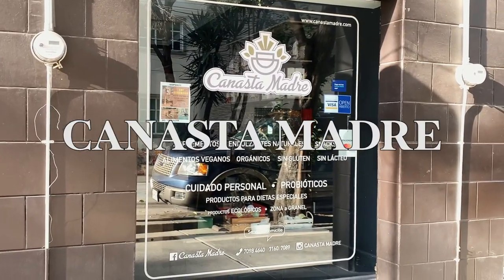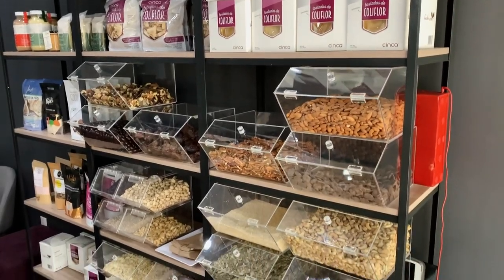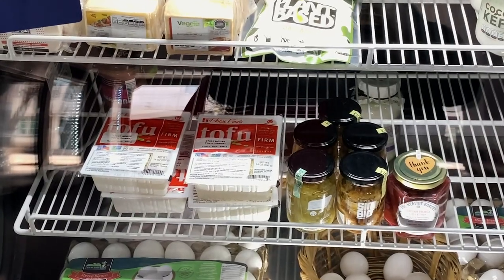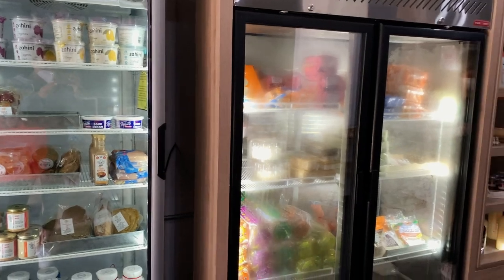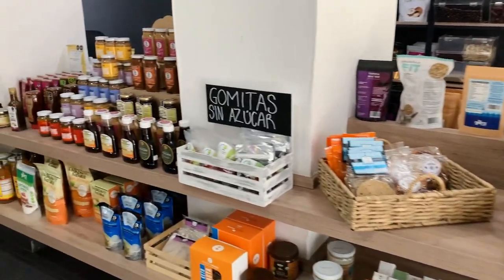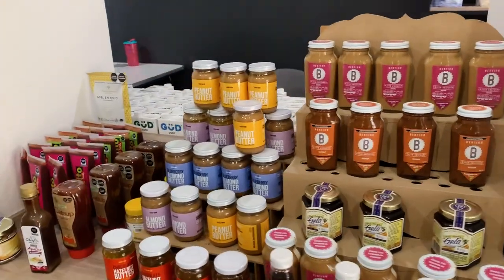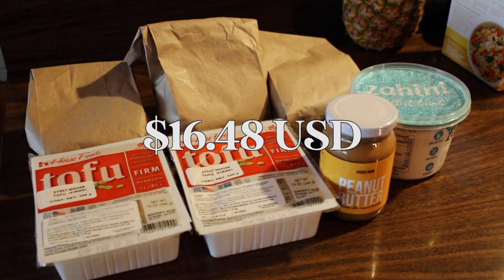Now I really only go to Canasta Madre for a few items. I love that they have a selection of nuts that you can buy in bulk and they have the tofu that I really like. My total at this store came out to about 1,648 pesos. I want to say this stuff will last me for over a week, and obviously the things like the nut butter and nuts last even longer.